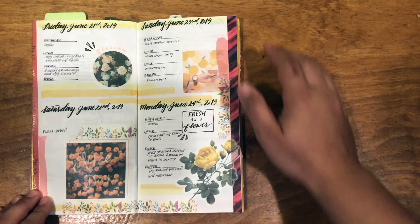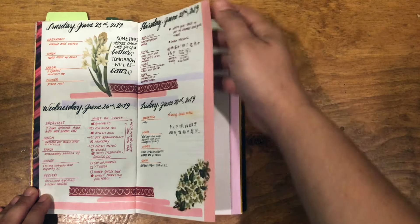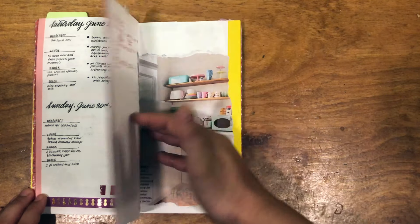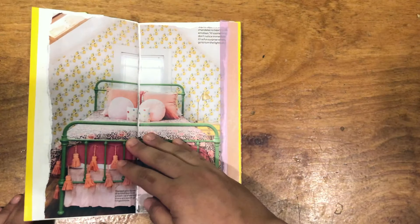June was not fun. I made myself do four days per page spread, and that was very limiting in what I was able to do, so I did not do much. There are some days where I just wrote down what I ate — not even in a fun way — and that's it.